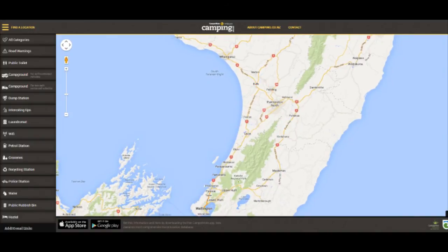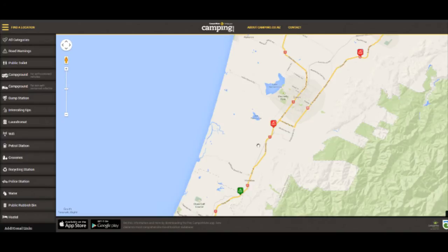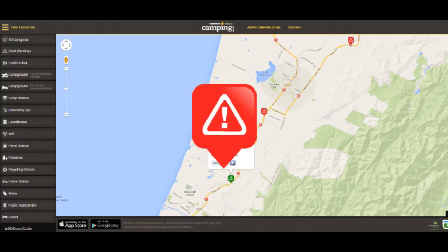Road warnings show road delays that last longer than 20 minutes. These are normally incidents such as road works, icy roads, and sometimes car accidents. Think of these like traffic lights — red means you'll have to stop, and green means that it's okay to go, or that the road warning has passed.